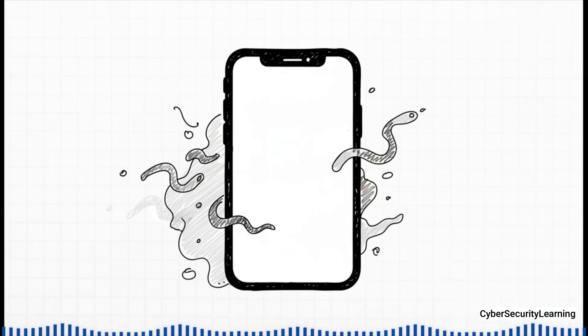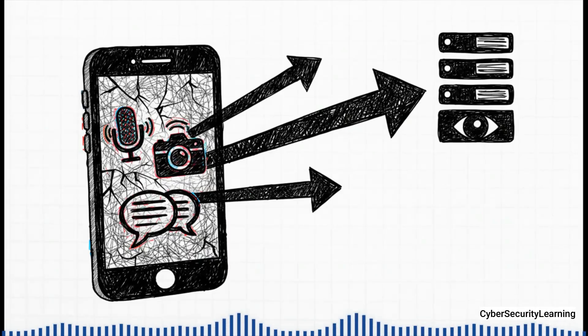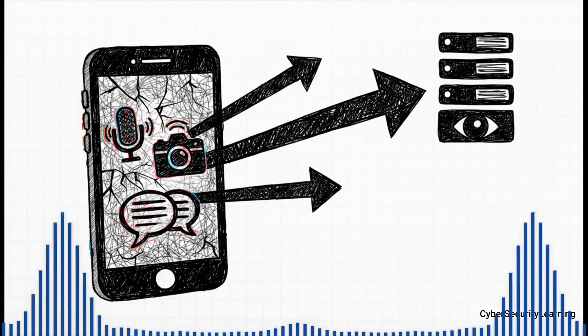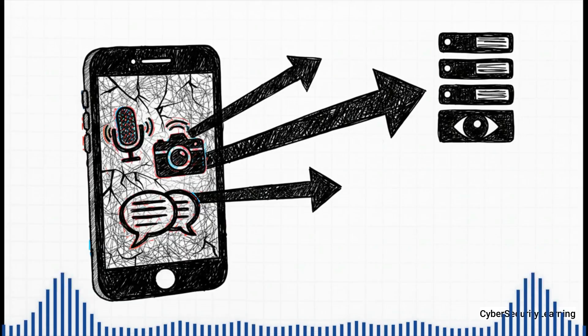Imagine receiving a message you never even see — no link, no attachment you have to click on. And yet, within seconds, your phone is completely taken over. Your camera, your microphone, all your private chats — everything silently streamed to somebody else.